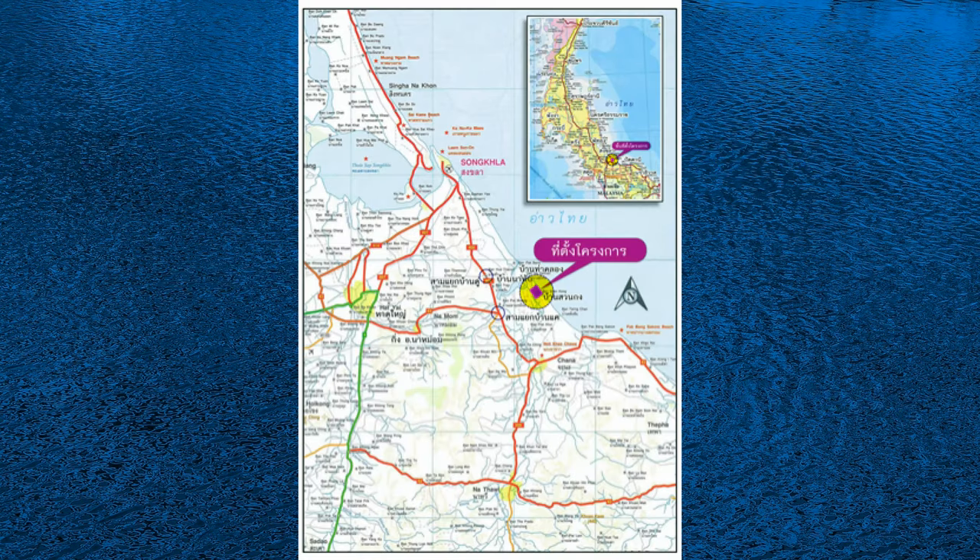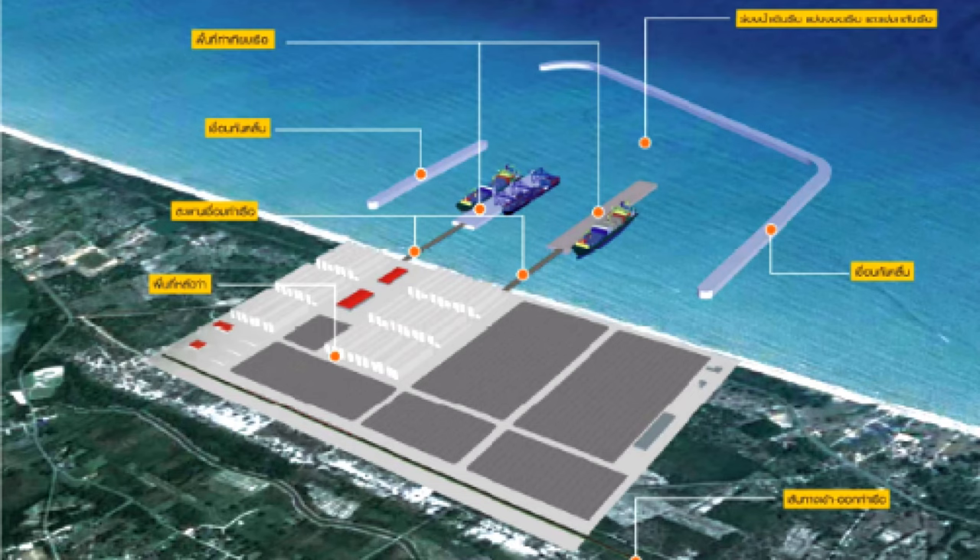A new facility, Songkhla 2 Port, is to be located at Natab Subdistrict in Chana District of Songkhla Province, about 40 kilometers south of the existing Songkhla Port. The proposed size is 1,200 meters long by 900 meters wide. The project is currently at the Environmental Health Impact Assessment, or EHIA, stage.